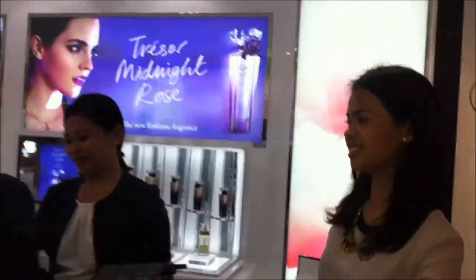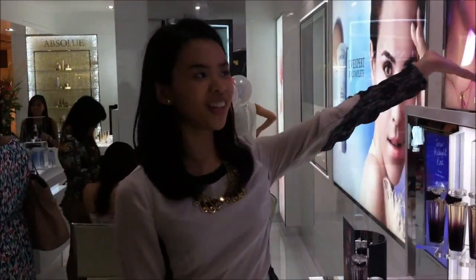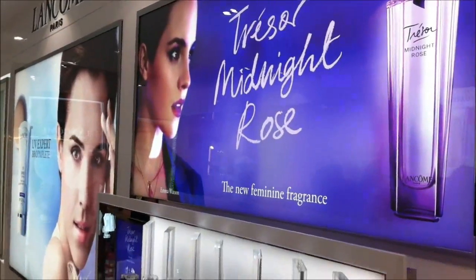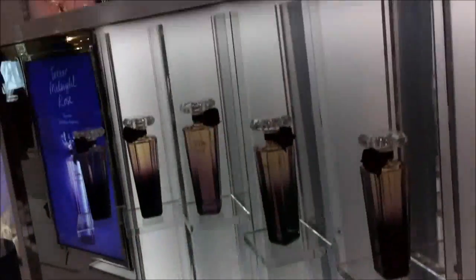And finally here is our fragrance bar. Our latest highlight is Trésor Midnight Rose by Emma, also in Louisville, and of course we have our bestsellers — Miracle and Trésor in Love as well.